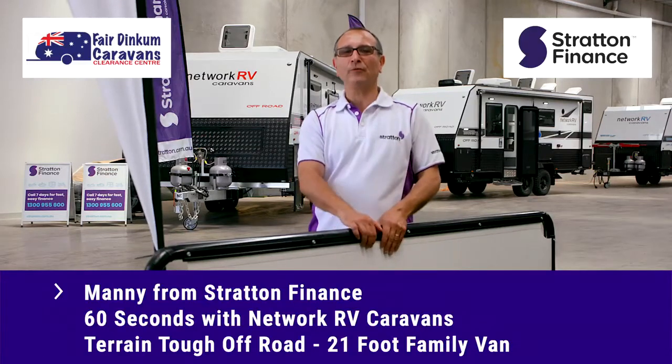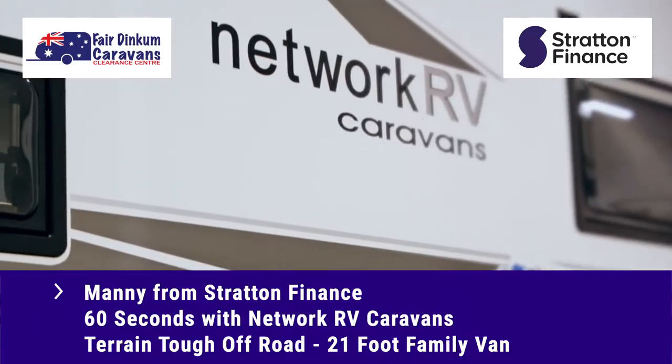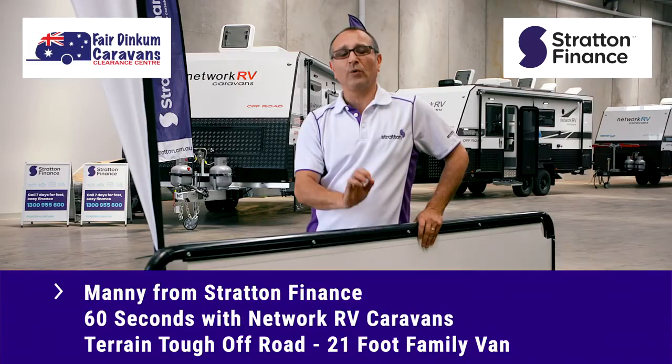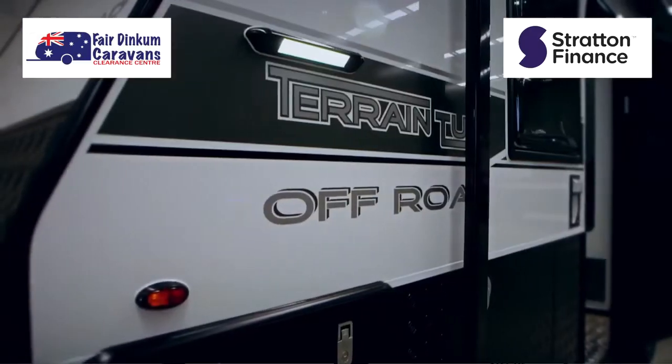Manny from Stratton Finance here. I'm out with Fair Dinkum Caravans, and they sell a very impressive caravan — Network RV Caravans. We're going to look at the 21 foot family vent, the Terrain Tough Off-Road. Over to you, Acker.